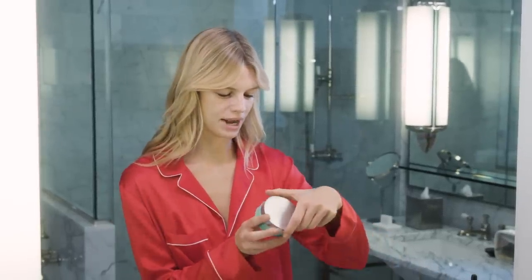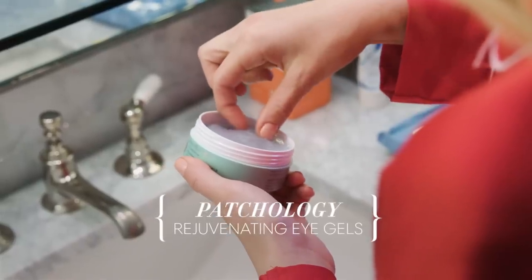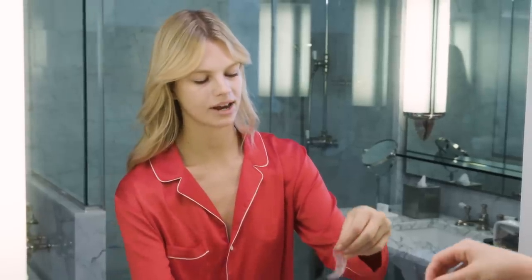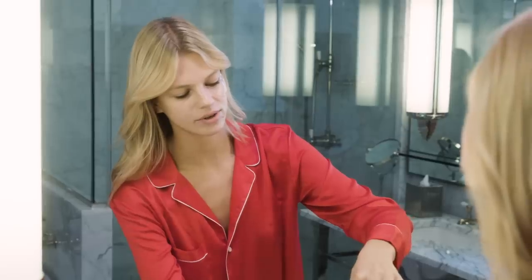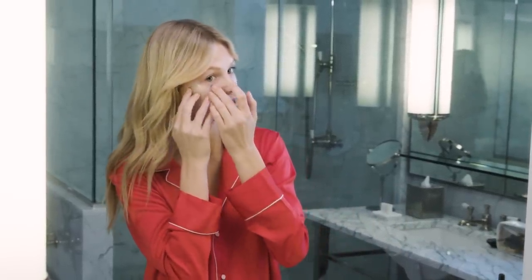Last but not least, my favorite thing are the Patchology eye patches — they're incredible. A lot of eye patches just slide off your face constantly so you can't do anything else while you have them on, but these actually stick on your face, which is so nice. I like to put them on after my whole routine is done because I think it's like an extra moisturizer. I don't really love to use eye cream because I always feel like it makes my eyes even more puffy in the morning.